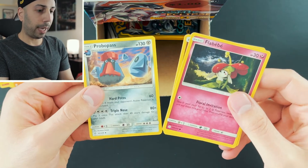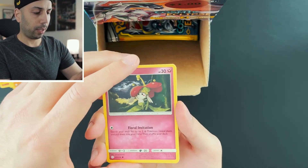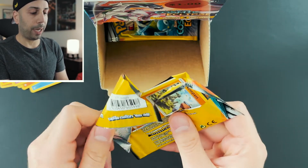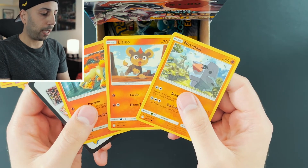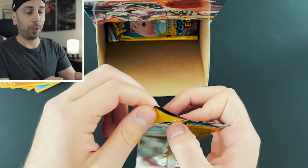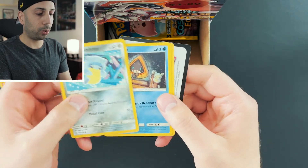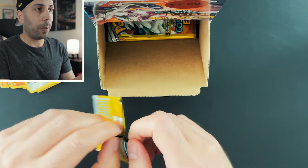We don't have to do the card trick because there's a lot of packs, so I'm just going to go through these pretty quick. We have a Litleo, Nosepass, Rapidash. I've been collecting a lot of dollar packs - I have a lot of stuff to open from the dollar stores and I've been having really good luck there. Alolan Sandshrew, Snorunt, and Sealeo. Dollar packs are the way to go for me.